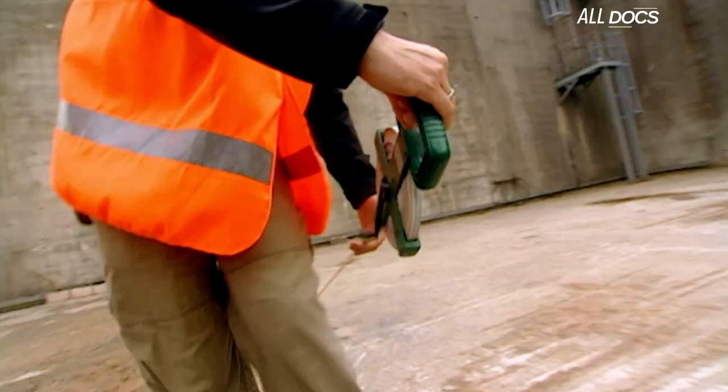Here at our safely out-of-the-way test site, construction work has finally started.